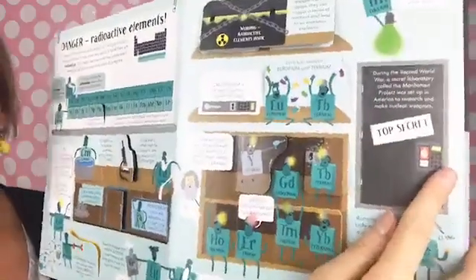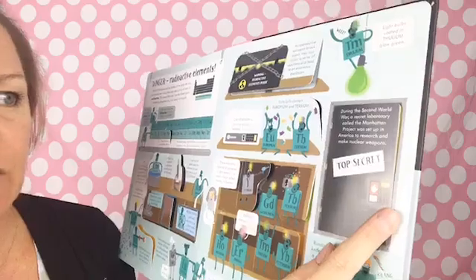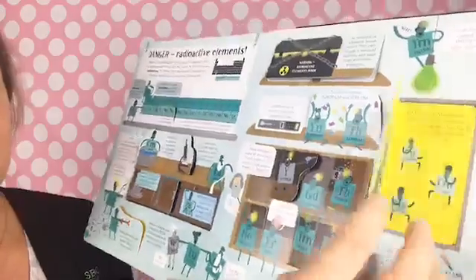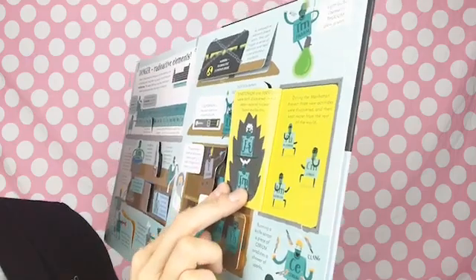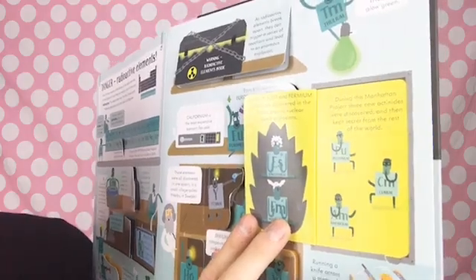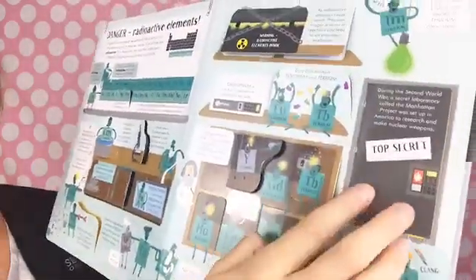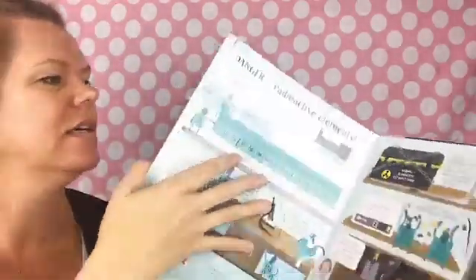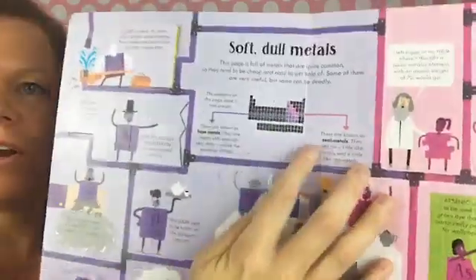During the Second World War, a secret laboratory called the Manhattan Project was set up in America to research and make nuclear weapons. Einsteinium and fermium were both discovered in the debris around nuclear bomb explosions. During the Manhattan Project, three new actinides were discovered and then kept secret from the rest of the world. It shows you which elements each page is talking about — right at the top of each page, it shows you where those elements appear.